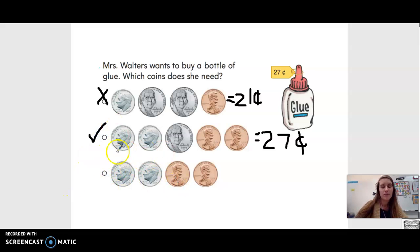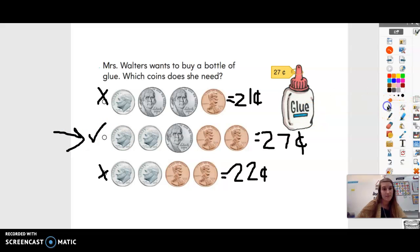Let's look at our last one just to double check, okay? So I see that we have two dimes: 10, 20, 21, 22. This is 22 cents. So if we have 22 cents here, do we have enough to buy our 27 cents worth of glue? No, we don't. So that means that letter B, or the second choice, is the correct amount of coins to buy our bottle of glue.